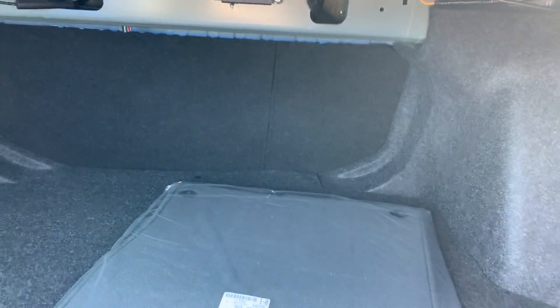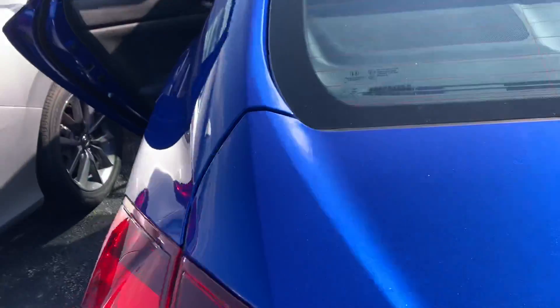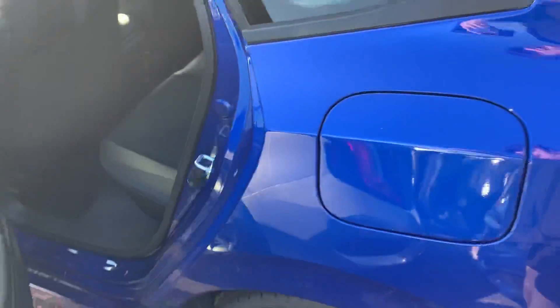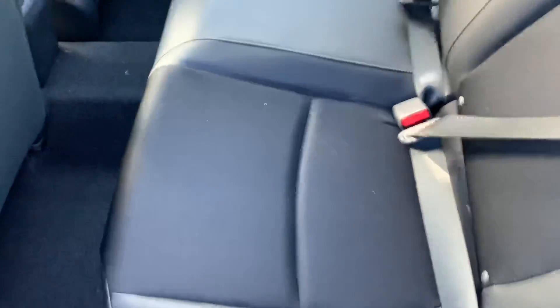Lots of trunk storage space, 60-40 split rear back seat. It does have cloth and leather interior, lots of legroom back here — super comfortable.